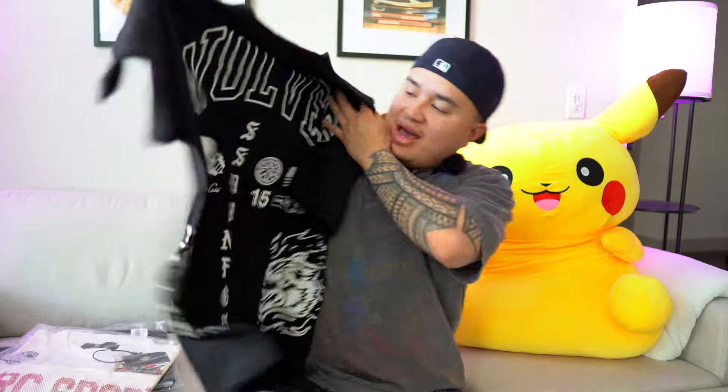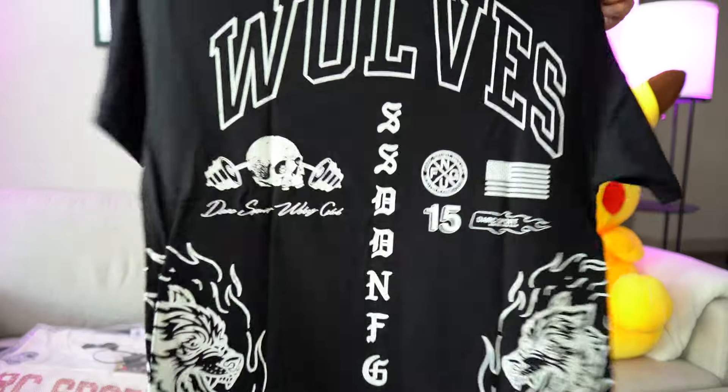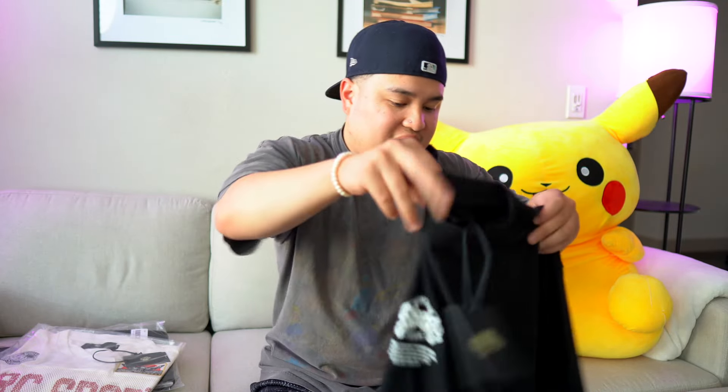Shout out to Dark Sport, shout out to my boy Tanene. I did go true to size with these - it is a size medium. Look how dope that shirt is - you got the Dark Sport Wolves on the front and on the back. Super, super cool shirt. Super boxy, which I really love. Not a crop t-shirt, just an FYI. Went true to size, fits kind of oversized.